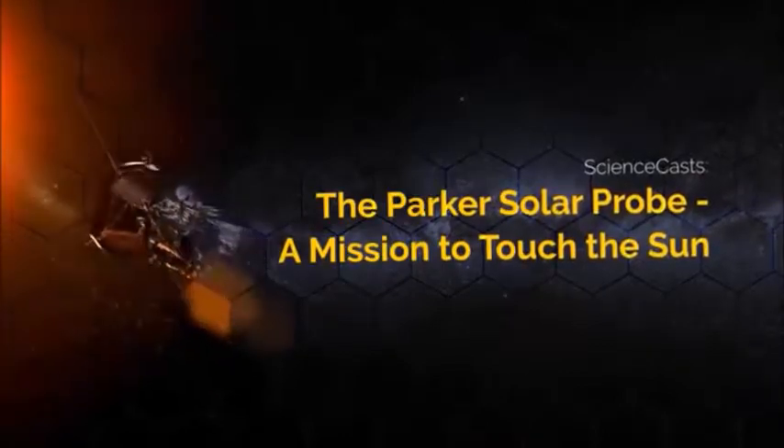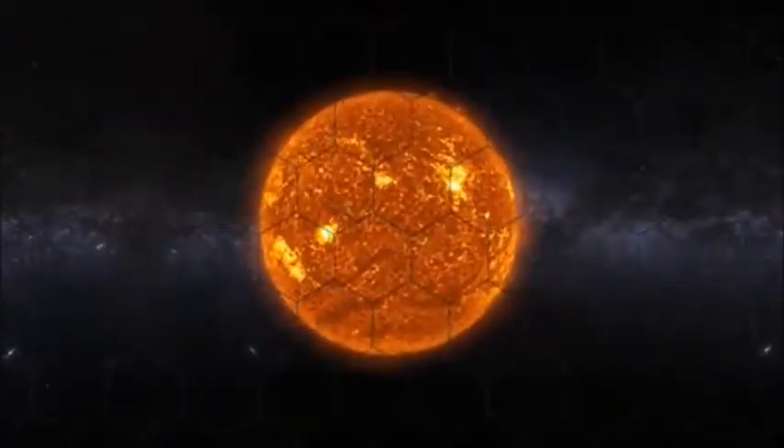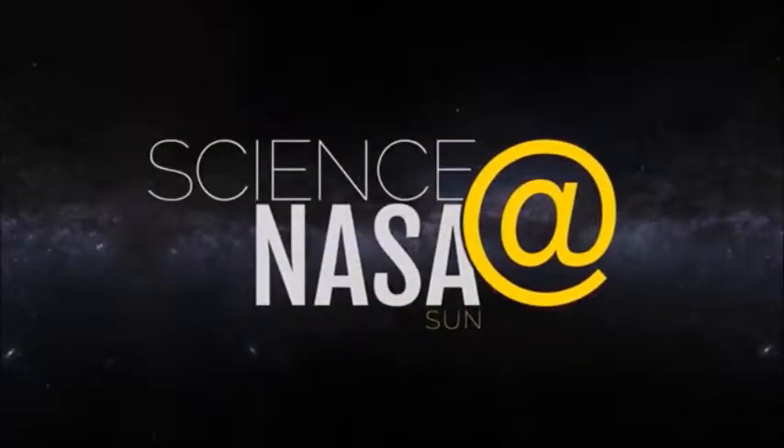The Parker Solar Probe – A Mission to Touch the Sun. Presented by Science at NASA.